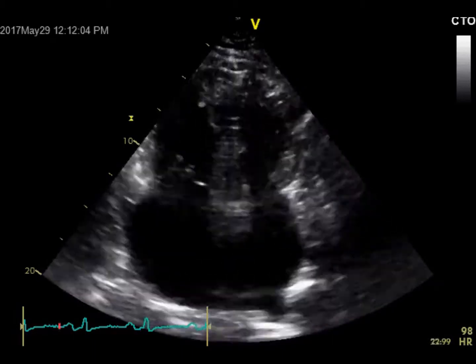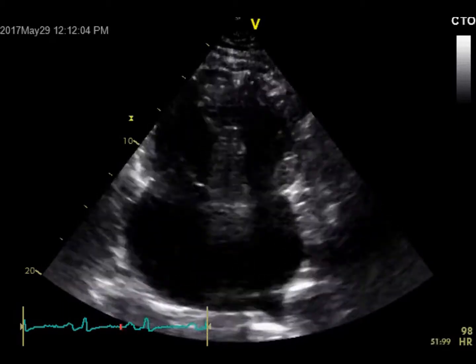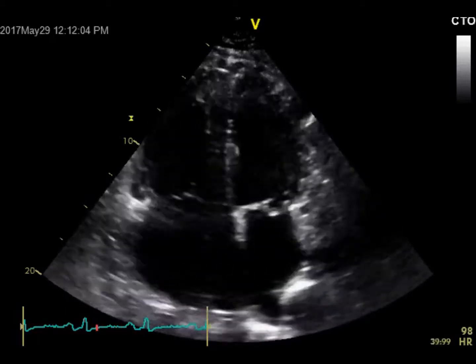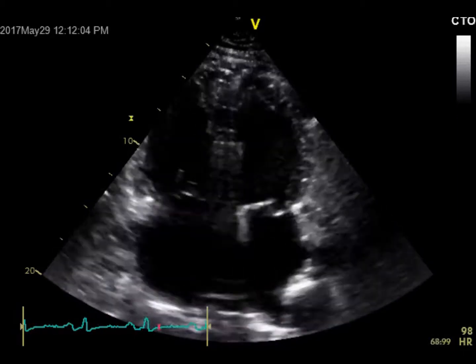In the apical four-chamber view, the notable feature is a huge RV and a huge RA. Compared to the LV, the LV size is normal. And not only that — the LA size is also normal here, which is unusual.